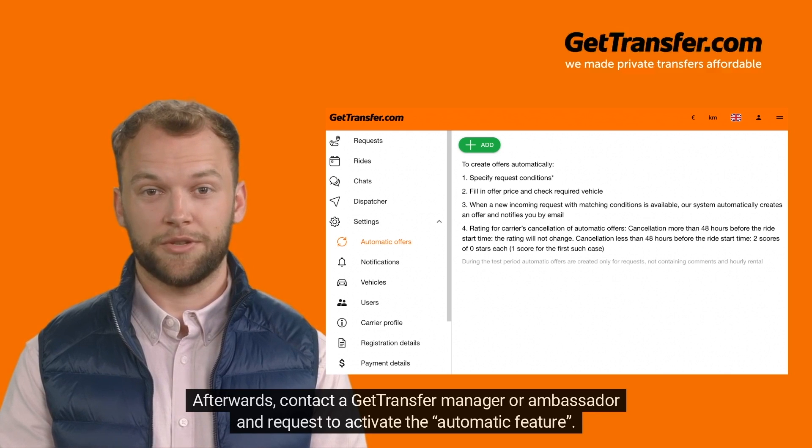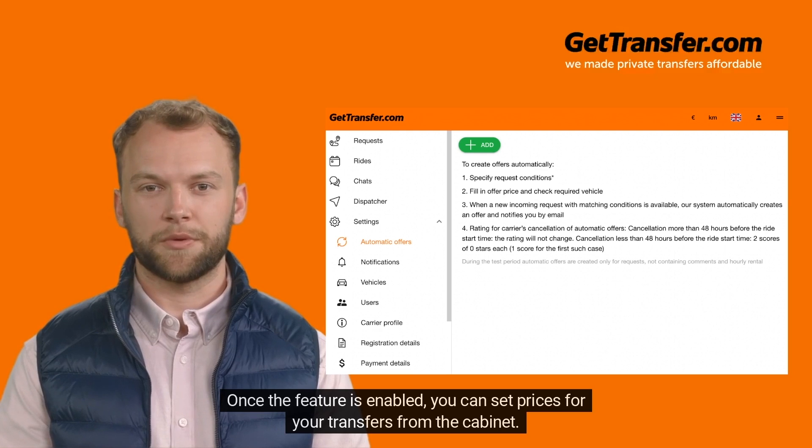Afterwards, contact a GetTransfer manager or ambassador and request to activate the automatic feature. Once the feature is enabled, you can set prices for your transfers from the cabin.